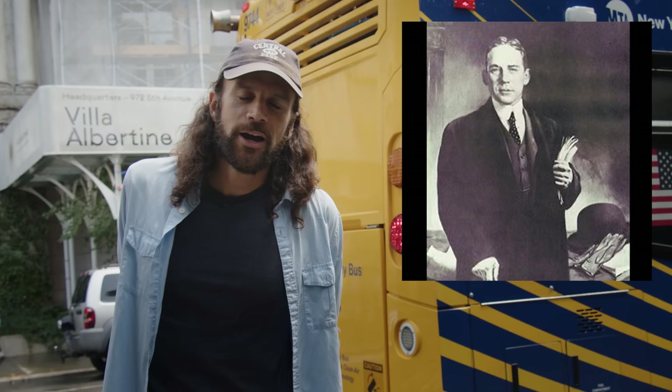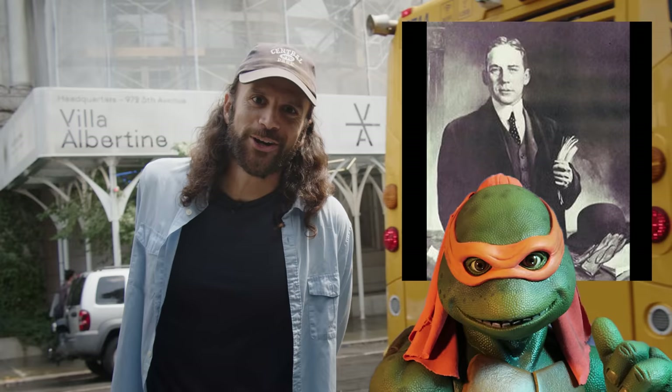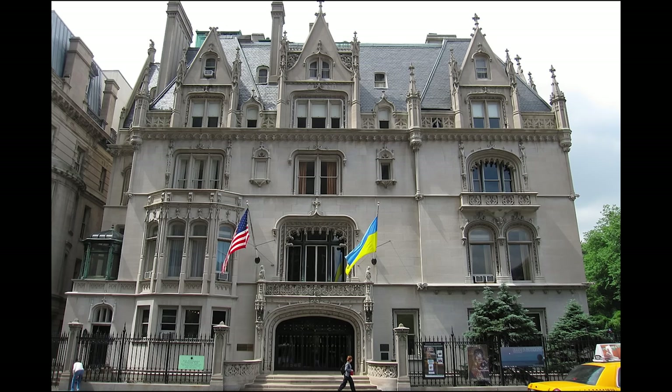William Payne Whitney was another rich guy who picked himself up by his bootstraps with a $63 million inheritance from his father — a common theme on the Upper East Side. All right, let's keep moving.